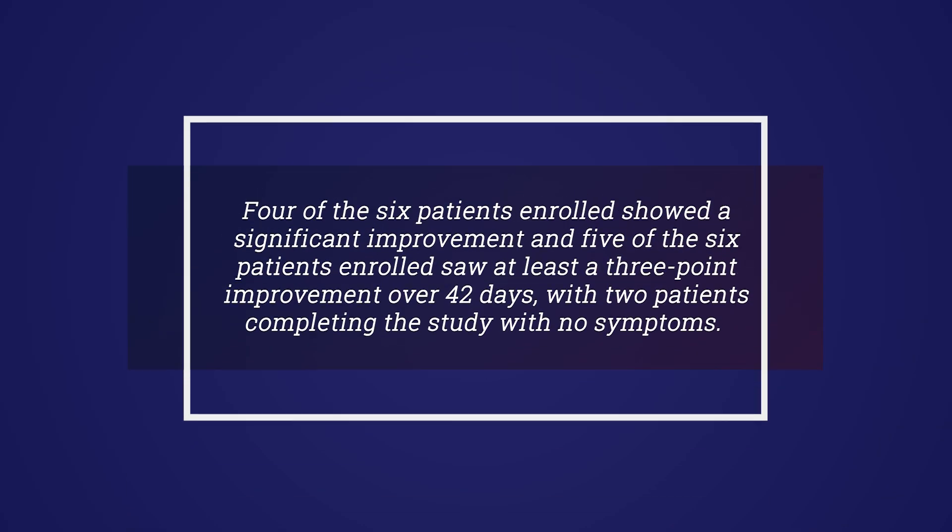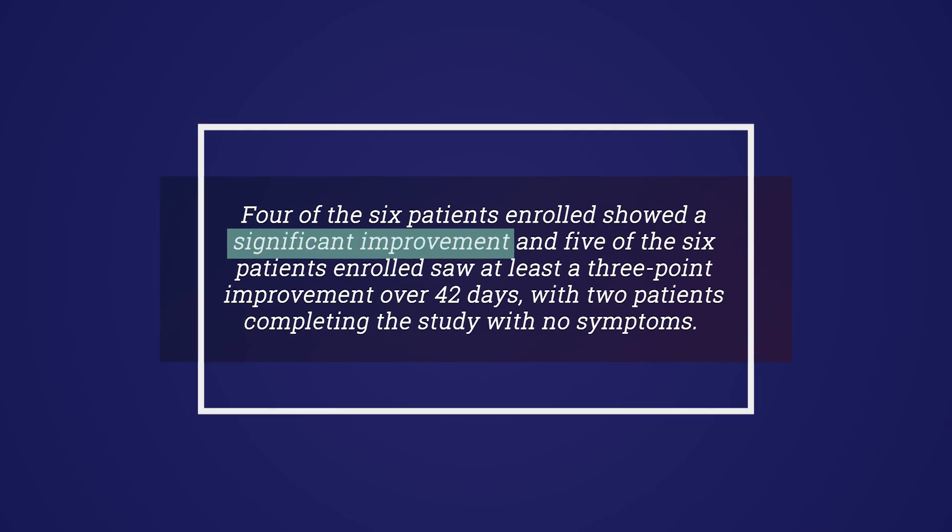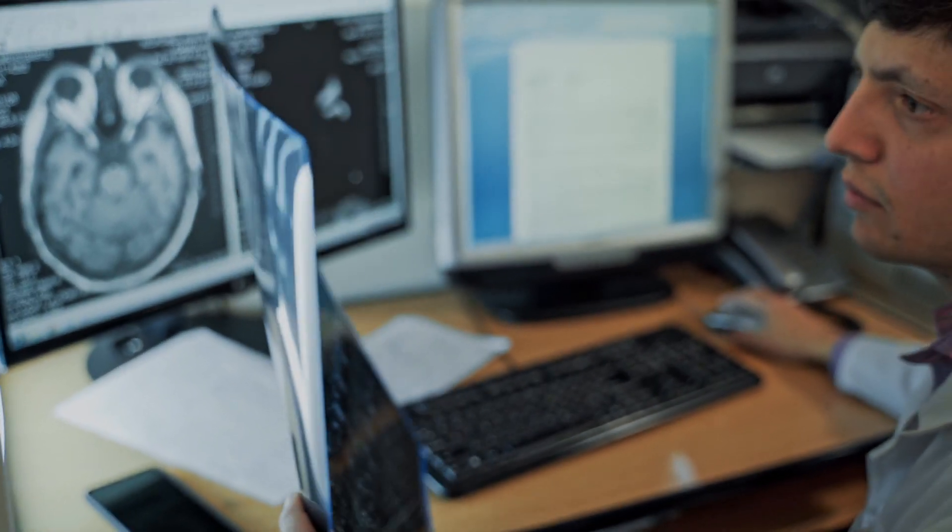This means that patients regain abilities which positively improves their lives. Four of the six patients enrolled showed a significant improvement and five of the six patients enrolled saw at least a three-point improvement over 42 days, with two patients completing the study with no symptoms. Whilst we must note that this is an open-label study and no comparator was used, as this was a first human study, these results are nonetheless most encouraging as we are striving to develop a treatment for patients who lack alternatives and which ultimately enables independent living post-stroke.